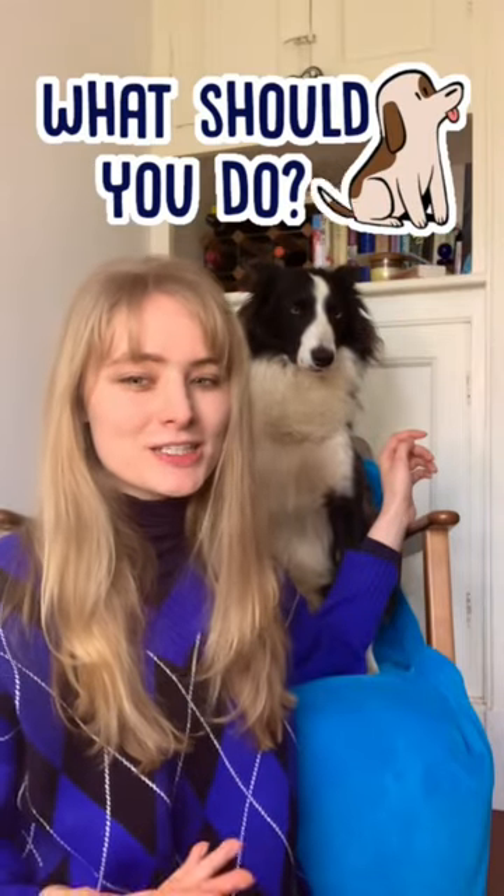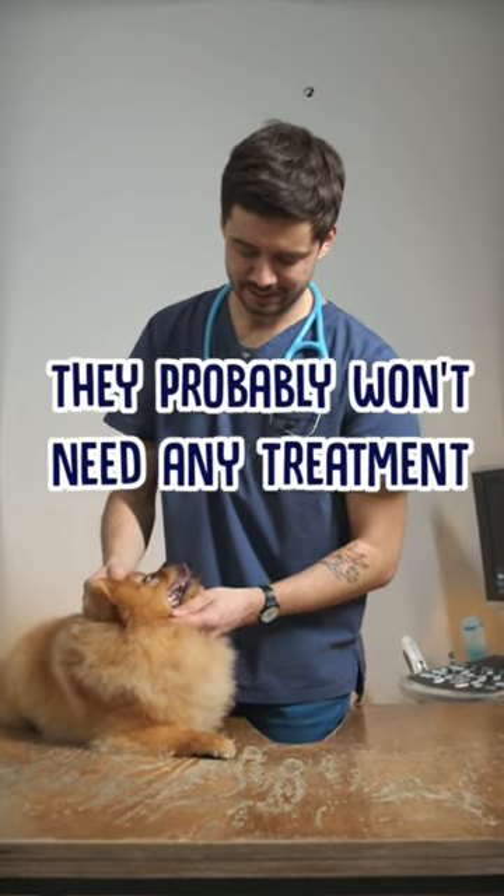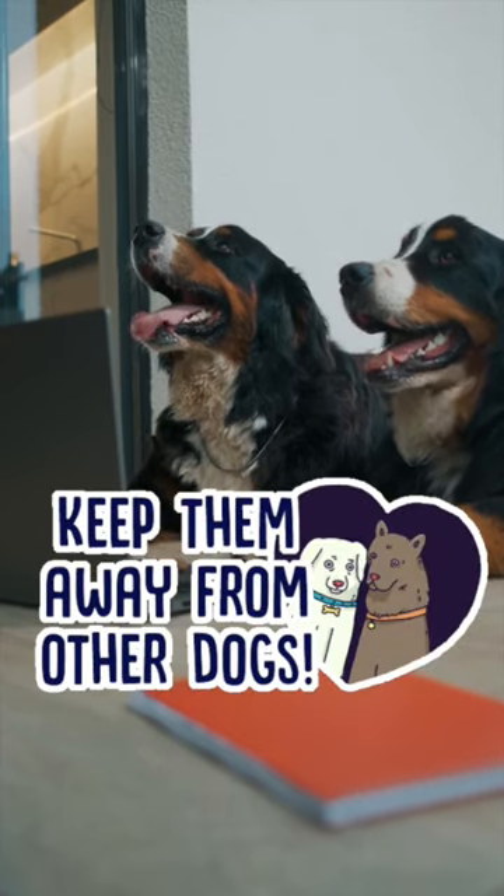So what should you do? Well, fortunately kennel cough isn't actually that dangerous. While it's always best to check in with a vet, your dog likely won't need any treatment. Although due to its contagious nature, you should always keep your dog away from other dogs until they're fully recovered.